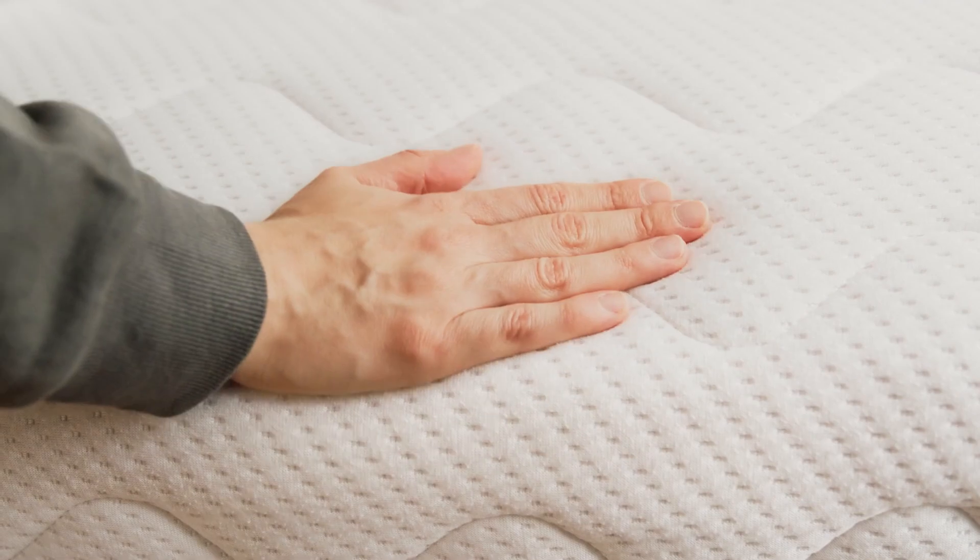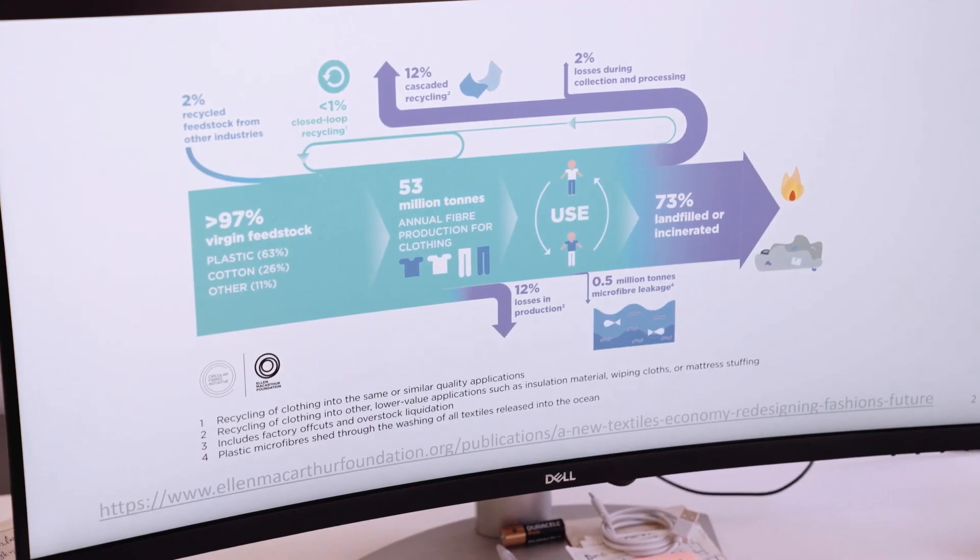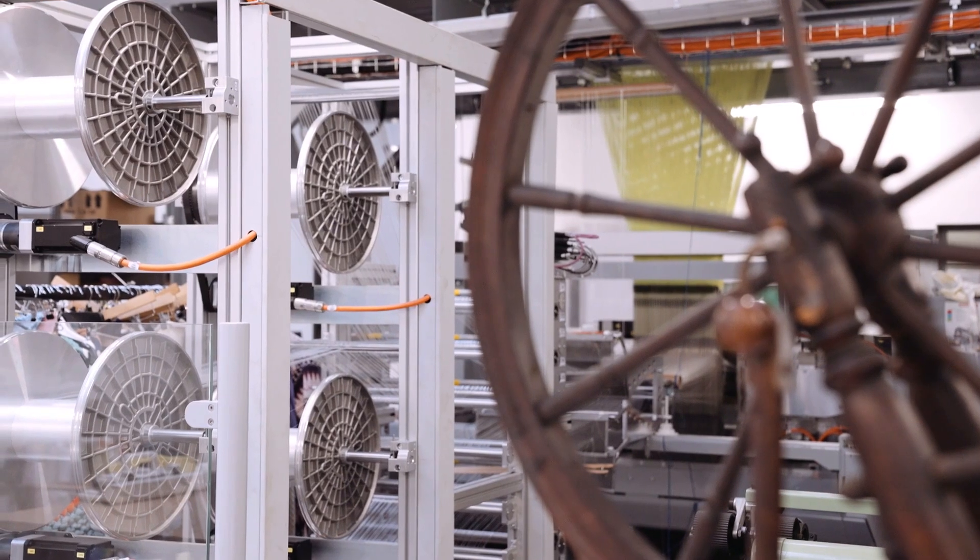So a shirt cannot be made back into a shirt — the fiber might end up in a mattress somewhere. And only 1% is textile recycling, which is converted back into a textile.